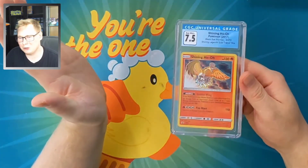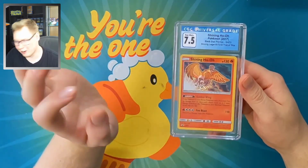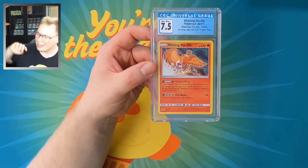I just want to give a little outro with this Shining Ho-Oh on the screen — it made it in the 11th spot on my list, so a special shout out to the Shining Ho-Oh, absolutely beautiful card. If you guys like this video, please hit the like button, hit subscribe, and I will catch you in the next one.